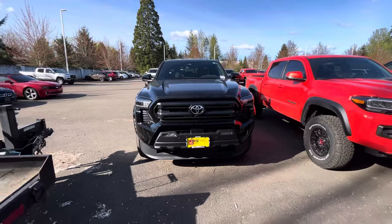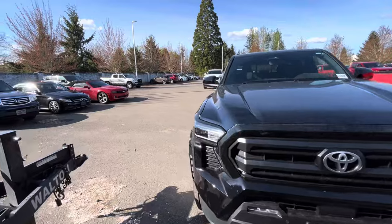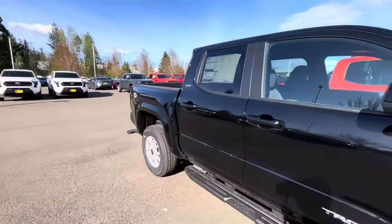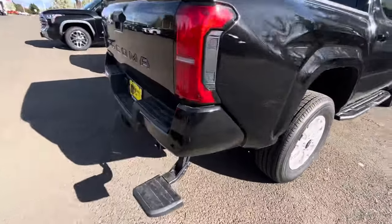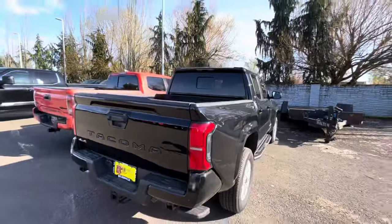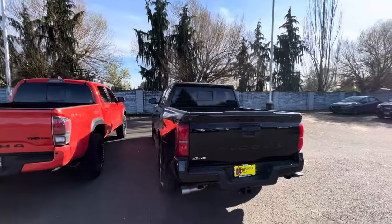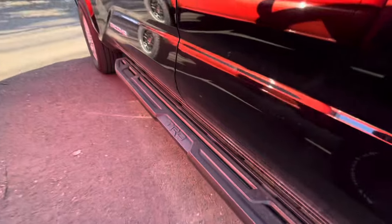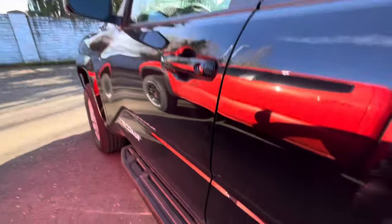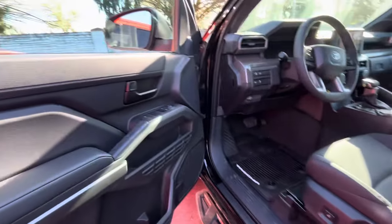This is just the SR5 in black and it looks pretty good. This is a four-by-four, I'm going to move up this bed step because it looks pretty bad down like that. It's also got a back window which is nice, and it's even got some running boards. These ones kind of feel like cast iron or steel.